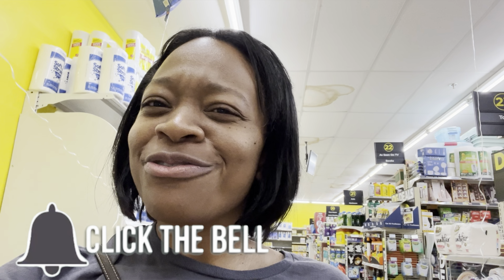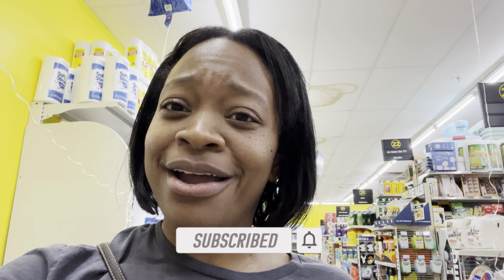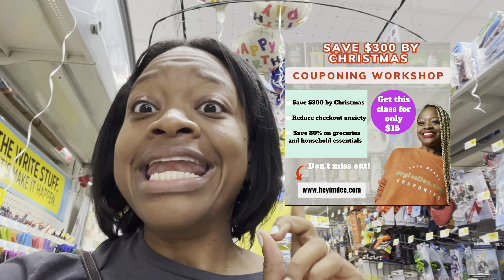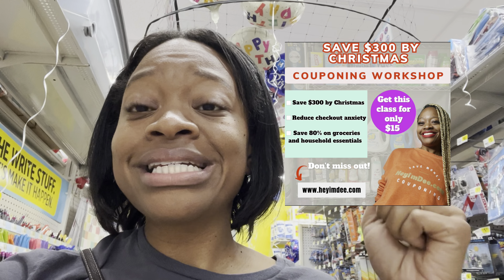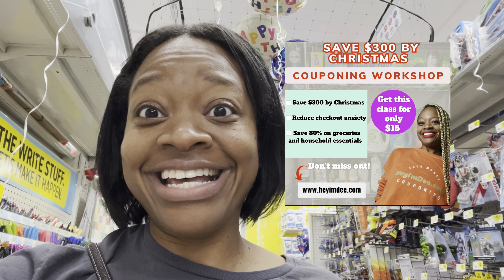Don't forget to like, don't forget to subscribe, and let me know down below where you're from and what the weather's like. I'm here in Georgia and it feels pretty good outside. If you're struggling or want to expedite your couponing journey and learn how you can save 80% or more on groceries and household essentials, I do have my couponing workshop class available now at heymd.com — click the link below and you'll have access immediately.